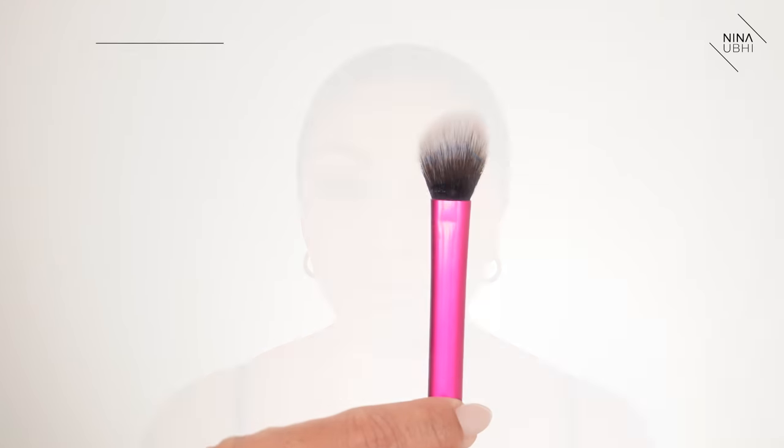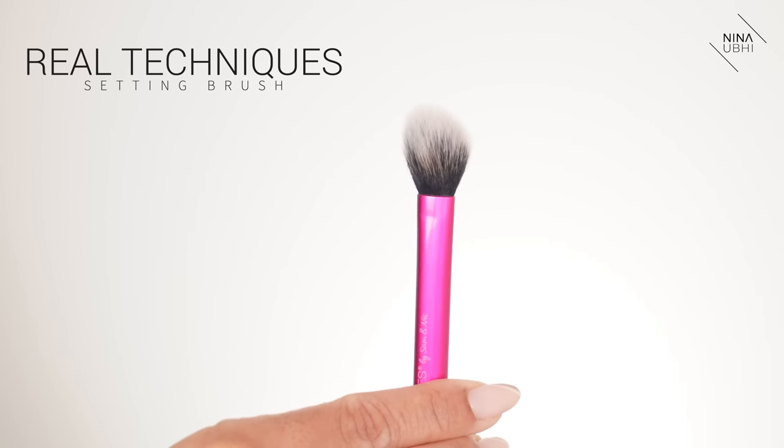My ultimate favourite under-eye brush is the Real Techniques setting brush. This brush is amazing — I keep a few of these around because the size fits perfectly on the under-eye area. I use it to dust away any powder after setting my under-eye. I absolutely love this brush. All the links are in my description box below, so just click to go straight to it.